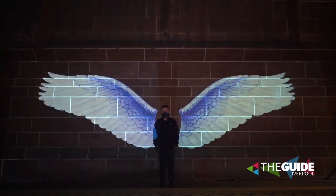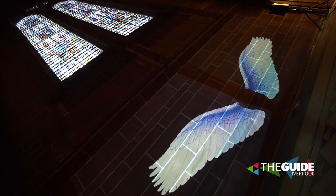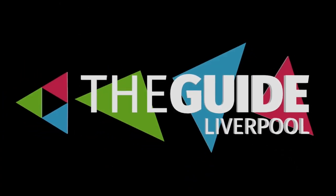Come to Liverpool Cathedral and see Angel Wings — it's going to be a fun Christmas experience. People need a bit of enjoyment and fun at Christmas time, and you can have a lasting memento of the cathedral. We think you'll enjoy it.